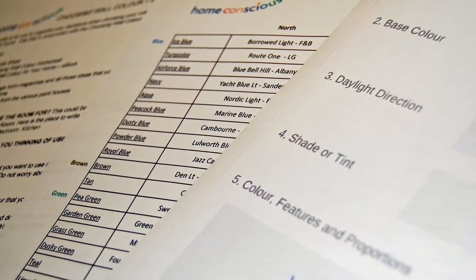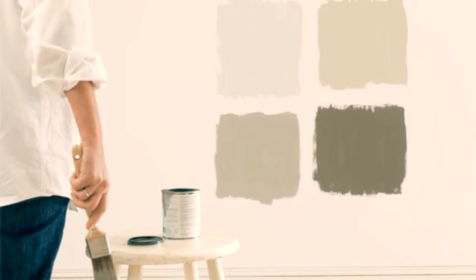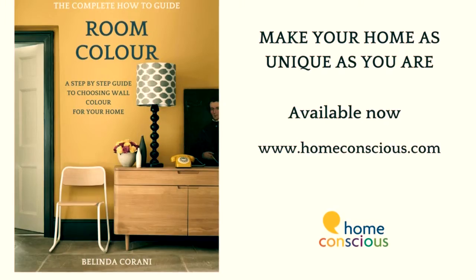Following a step-by-step guide from idea sheet to sampling on the walls, choosing room colour has never been so easy.